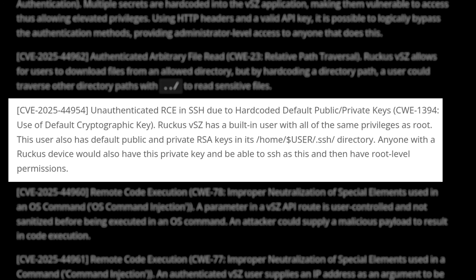Let's talk about some of the details. CVE-2025-44954: hard-coded SSH key. Never hard-code your keys.